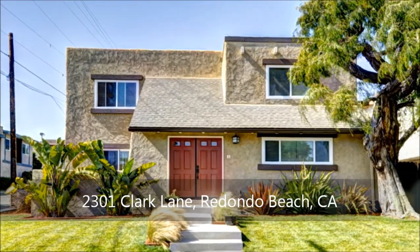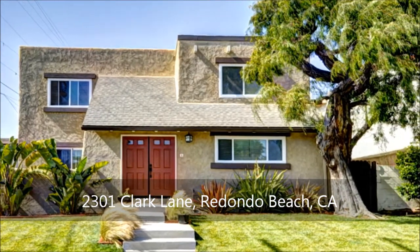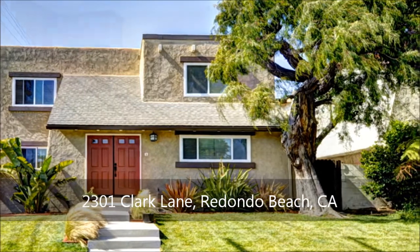Nestled on a corner lot, this gorgeous owner-occupied fourplex boasts completely upgraded units beyond its freshly painted exterior and new commercial-grade foam roof.